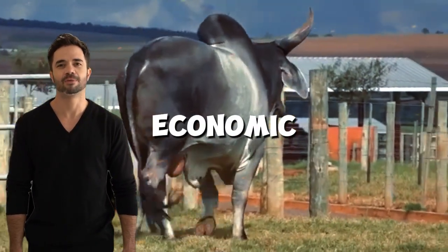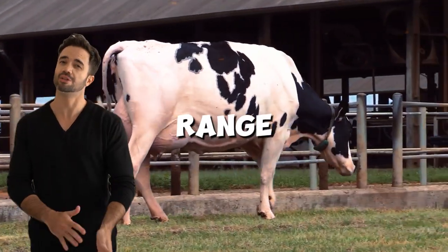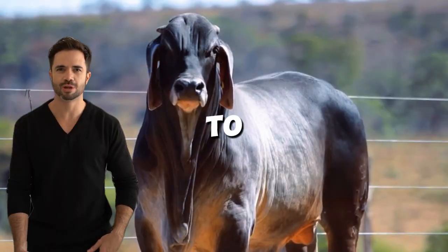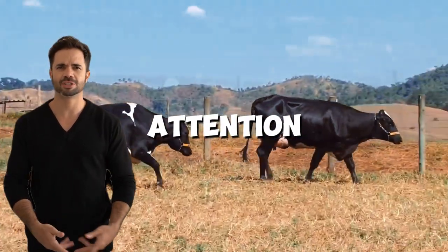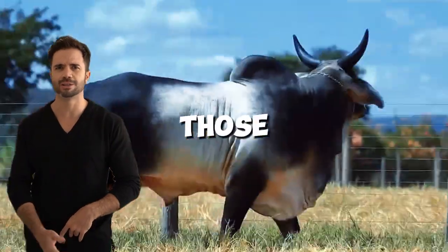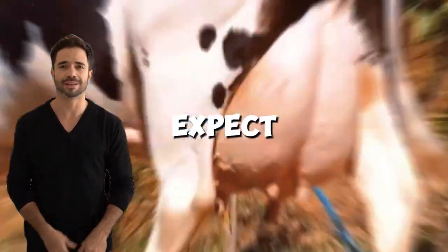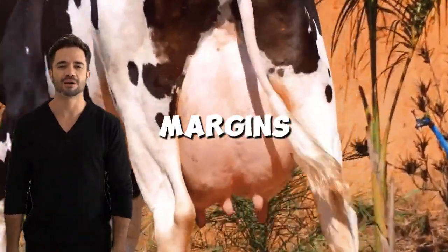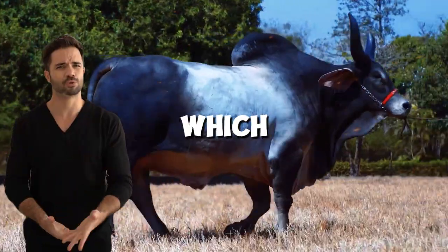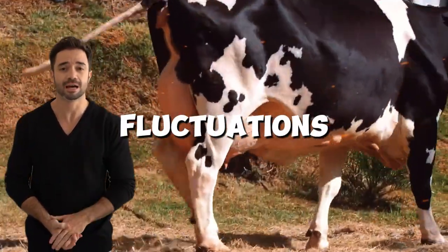From an economic perspective, the Holstein-Guzerot cross offers producers a range of long-term advantages. Production costs are lower due to the reduced need for medical attention and intensive management, and both milk and meat yields are higher than those of purebred cows. Farmers who choose this cross can expect not only to improve their profit margins, but also to increase the financial stability of their operations, which is crucial in an industry exposed to market fluctuations and other risks.